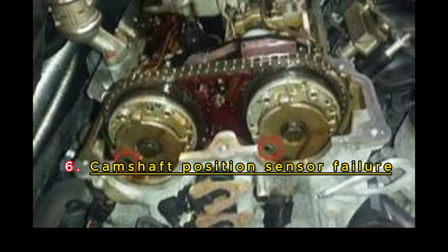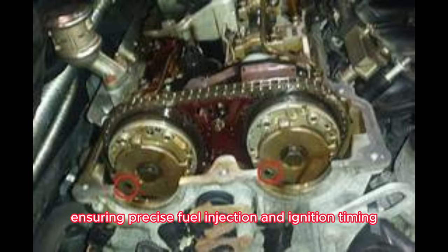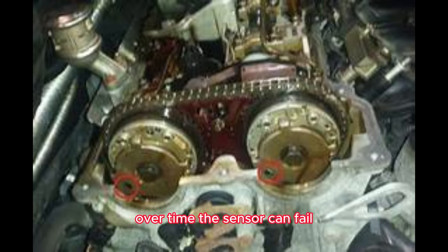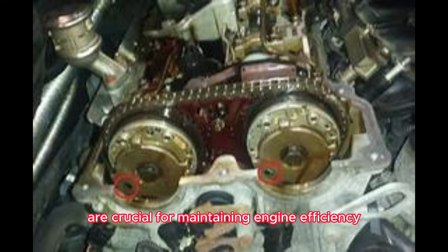Camshaft Position Sensor Failure. The camshaft position sensor monitors the position of the camshaft, ensuring precise fuel injection and ignition timing. Over time, the sensor can fail, resulting in poor engine performance, difficulty starting the engine, and even misfires. Regular inspection and replacement of the camshaft position sensor are crucial for maintaining engine efficiency.